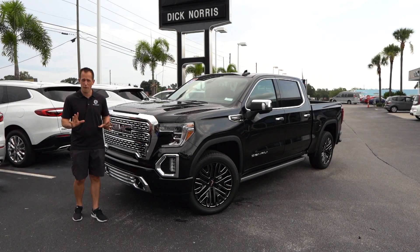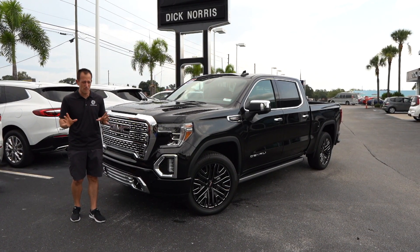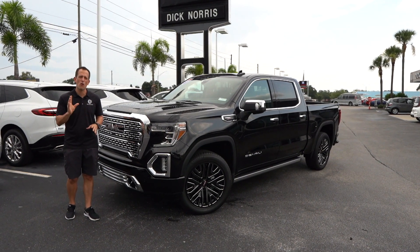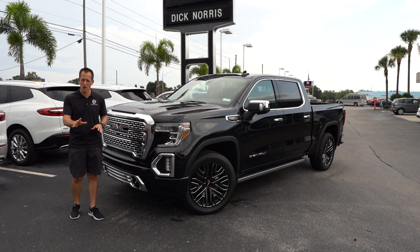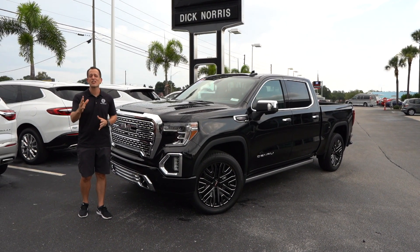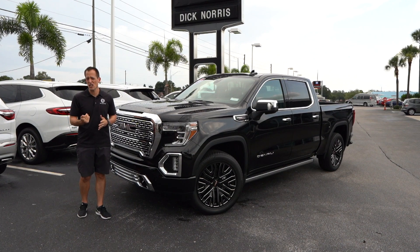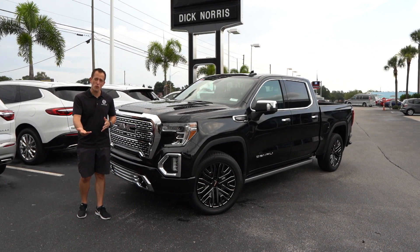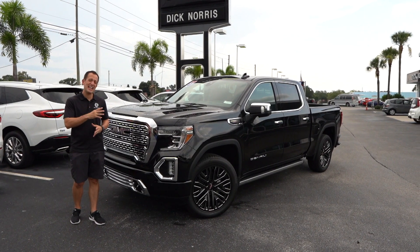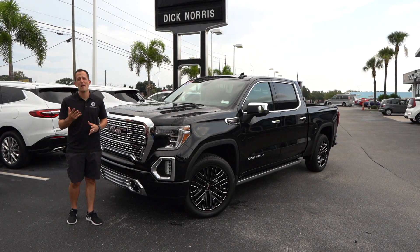For the first time in the history of the pickup truck, it's actually got a carbon fiber bed. The whole bed of this truck is carbon fiber. So GMC this year has really brought some firsts with their new multi-position tailgate, and now with a carbon fiber bed.